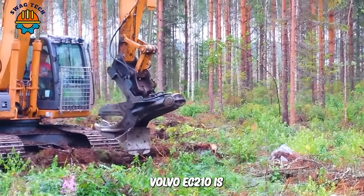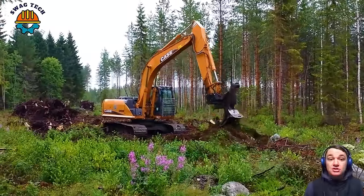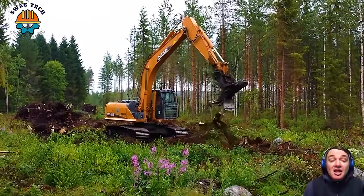Volvo EC210 is likened to a beast because wherever it goes, it clears remaining tree stumps, quickly cleaning the forest surface.